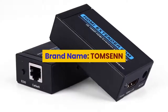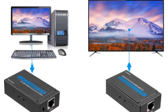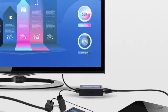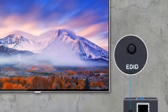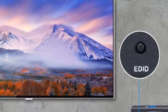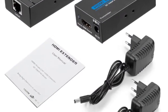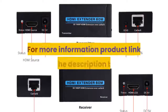Number 2: brand name Tom Senn, connector HDMI, gender male to female, type HDMI cables, features HDMI 1.4, application television. HDMI to RJ45, HDMI extender type, HDMI repeater, supports Cat6 and Cat7 Ethernet cable. Applications include HDTV and DVD player. Features: HDMI extender transmitter and HDMI extender receiver. For more information, product link in the description box.